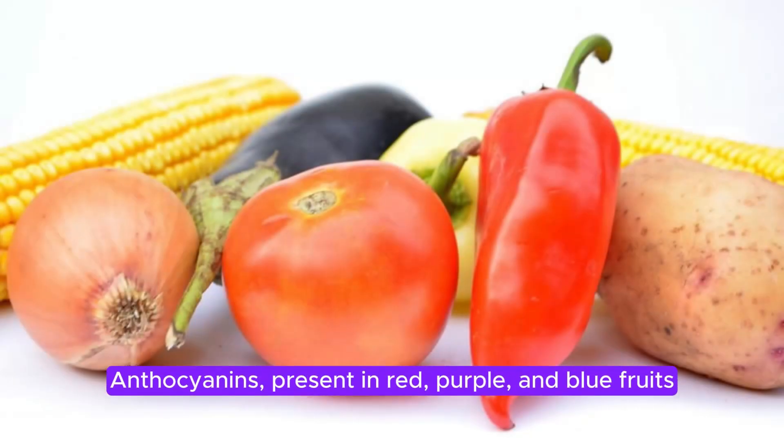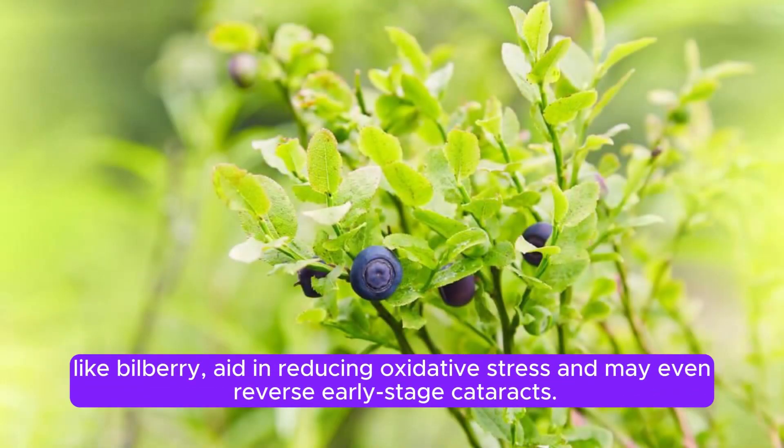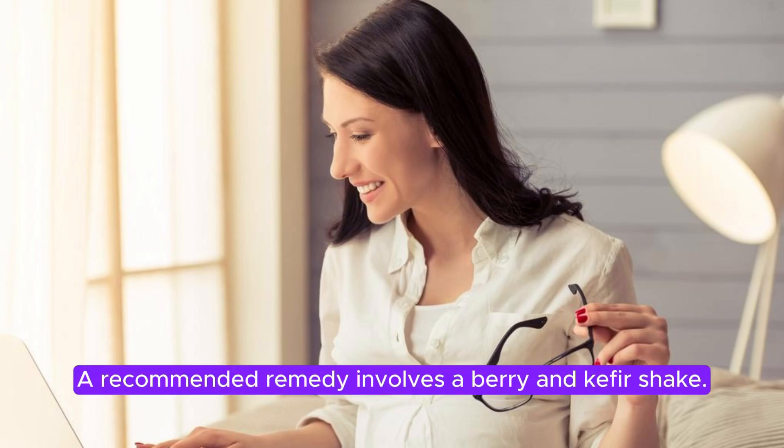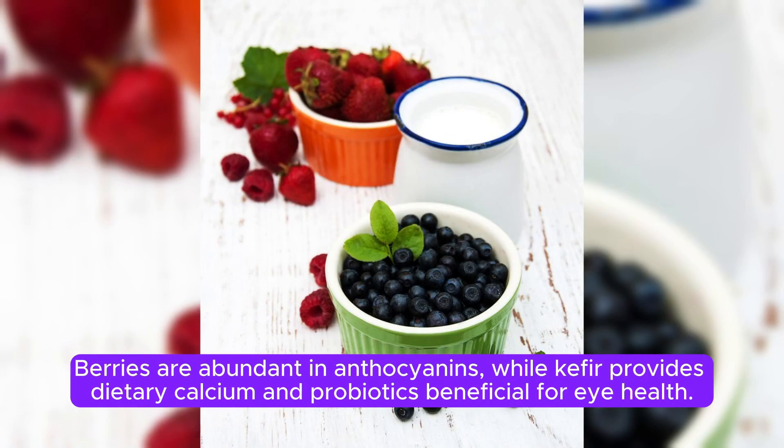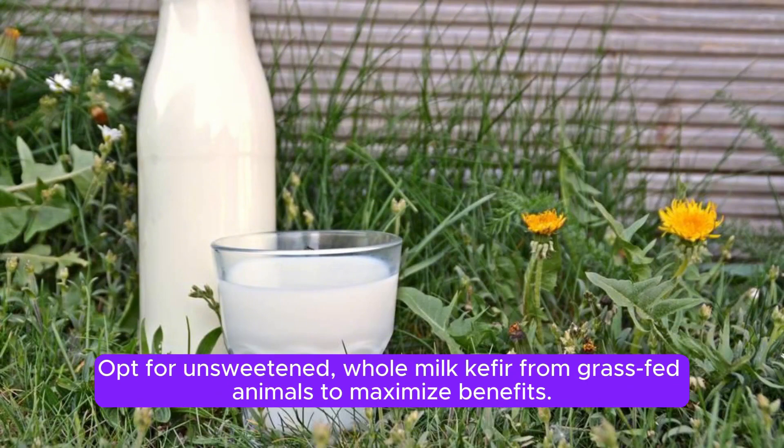Anthocyanins, present in red, purple, and blue fruits, like bilberry, are effective in reducing oxidative stress, and may even reverse early-stage cataracts. A recommended remedy involves a berry and kefir shake. Berries are abundant in anthocyanins, while kefir provides dietary calcium and probiotics beneficial for eye health. Opt for unsweetened, whole milk kefir from grass-fed animals to maximize benefits.